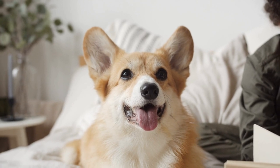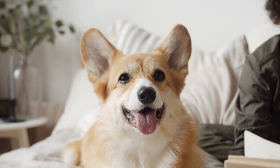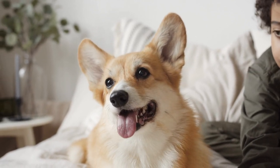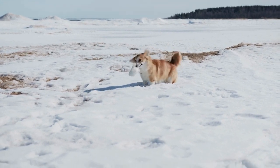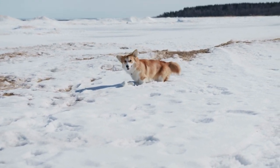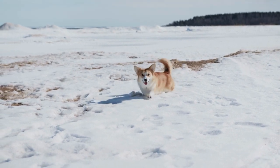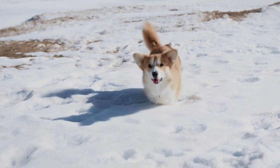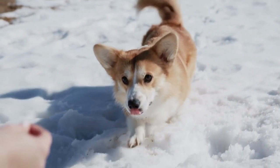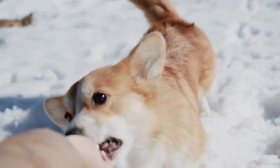The breed standard is a description of the ideal dog of each recognized breed, to serve as an ideal against which dogs are judged. It is originally laid down by a parent breed club and accepted officially by national or international bodies.